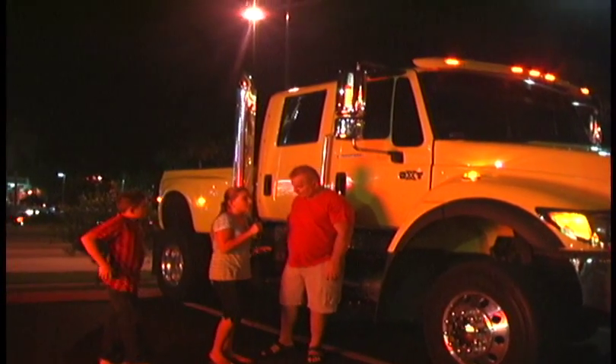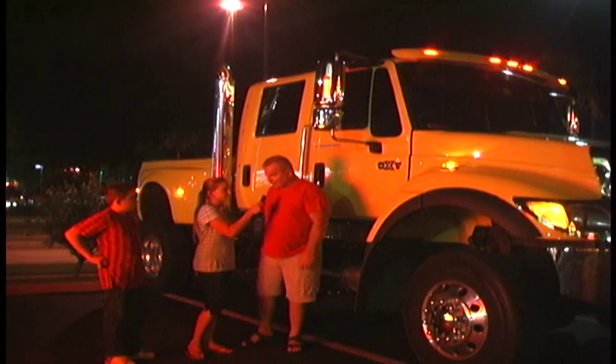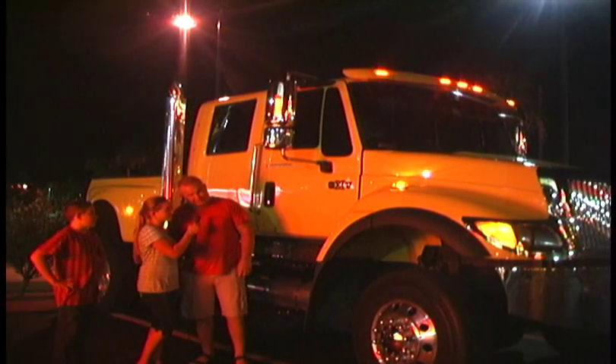And do you get a lot of head turns? Oh yeah, everywhere we go people want to see the truck, look at it, and take pictures of it.